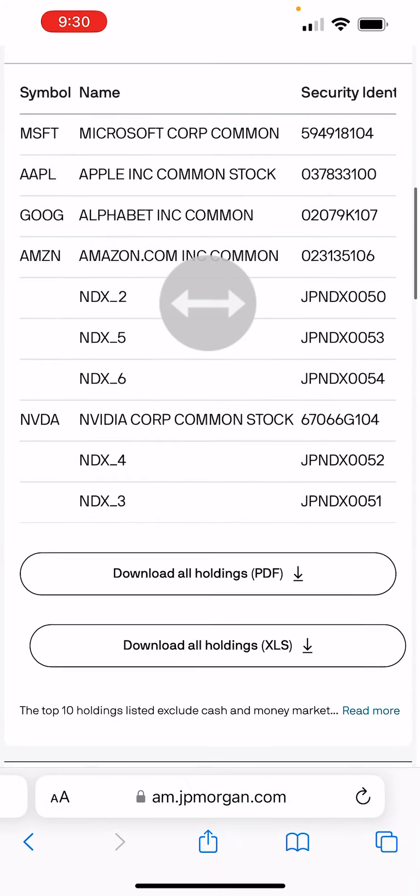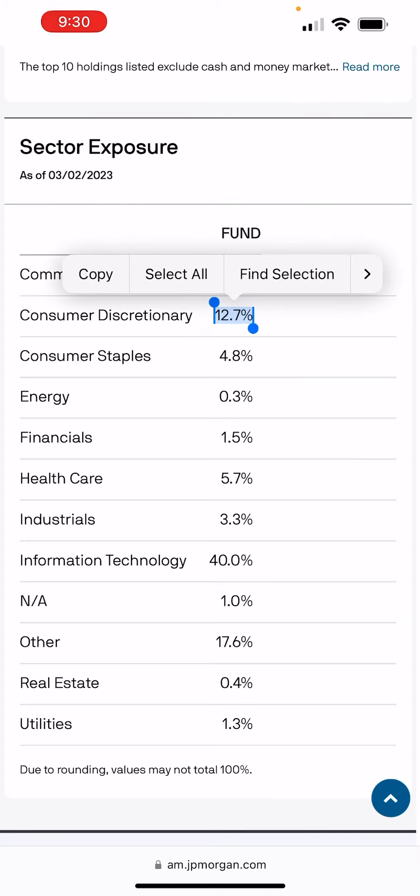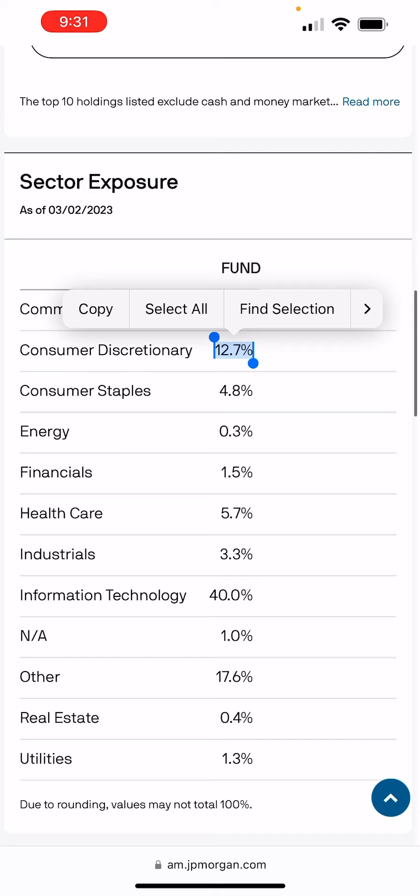That's why JEPQ is going to be more volatile. Consumer discretionary is also volatile right now as we're facing recession fears. People think consumers are losing their jobs, but employment is still strong. However, when interest rates are higher and inflation is higher, it hurts the consumer — and that makes the consumer discretionary sector get hit more than others.